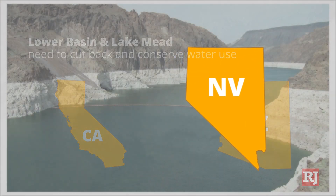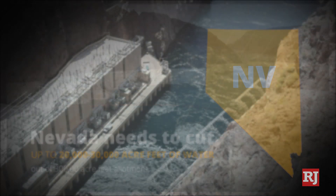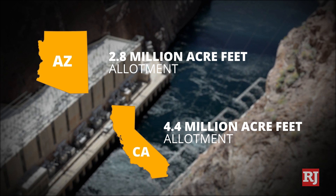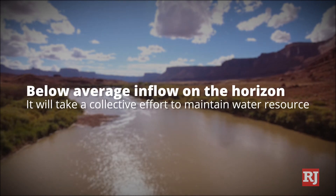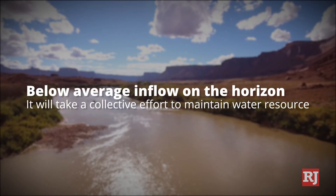Out of the 300,000 acre-feet allotment, Nevada used 255,000 acre-feet and will need to give up 20 to 30,000 of their use to conserve water. With Arizona's 2.8 million acre-feet and California's 4.4 million acre-feet share of Lake Mead, they will have to follow Nevada's lead in conserving and recycling water. With below-average inflow for the Colorado River on the horizon, it will take a collective effort to maintain this critical water resource.